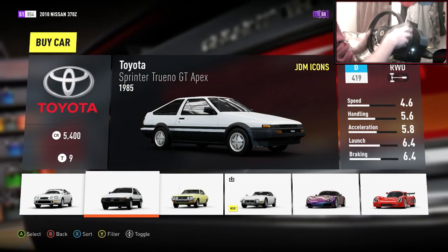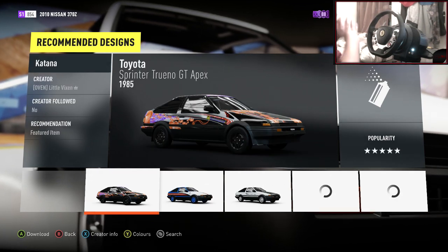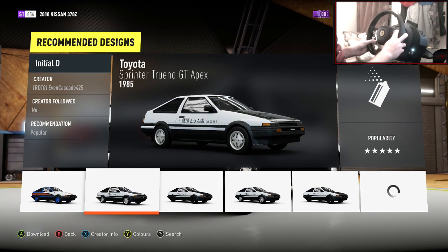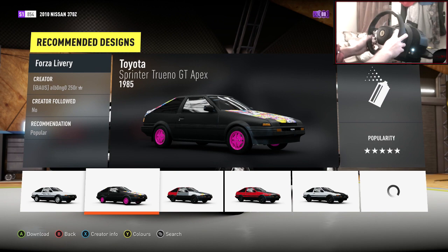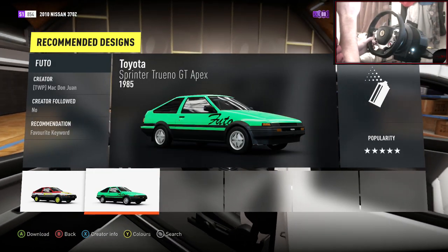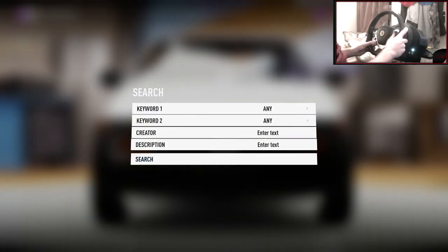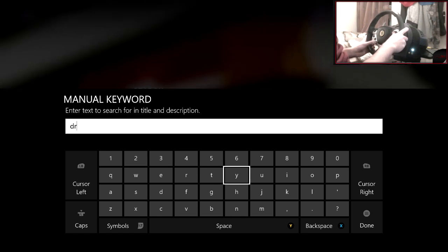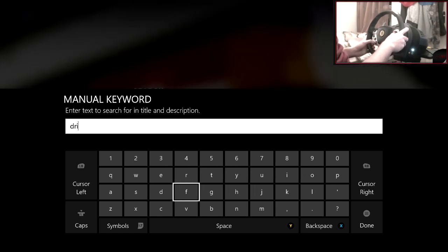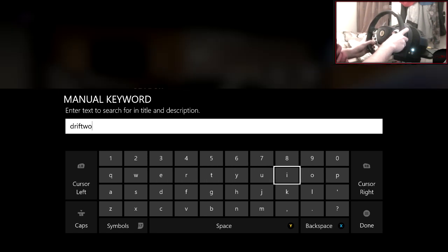So let's get the car. There is the bad boy — the lovely car. Imagine owning one of these in real life, that would be insane. So we need the Driftworks paint. I don't know if it will be on here to be fair. Let's have a quick search. What we could put in the description is 'Driftworks' obviously, and hopefully it comes up. Because this is a very well-known car — the Driftworks AE86.